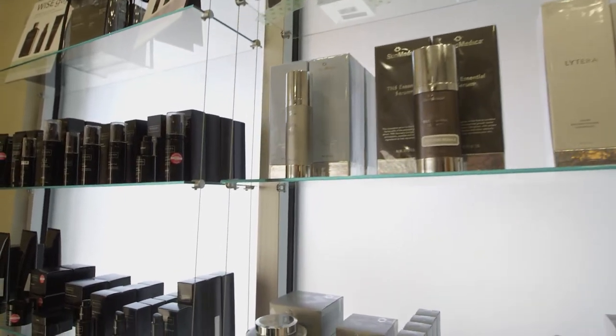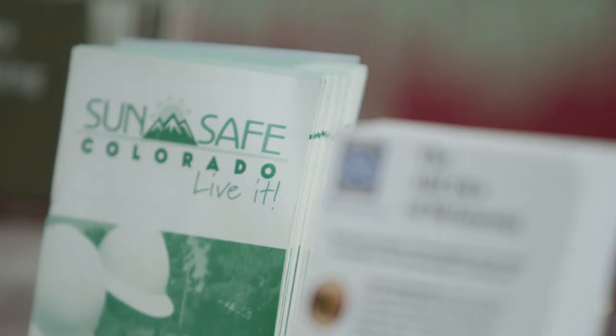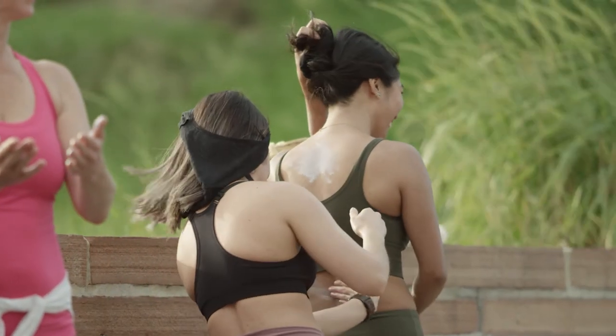If you look at a bottle of sunscreen and you see SPF 30, that's the minimum that you want to use. An SPF 30 sunscreen screens out 97% of the UVB rays. An SPF 50 sunscreen screens out 98% of the UVB rays. Dermatologists recommend that we use a minimum of SPF 30, including in your lip balm.